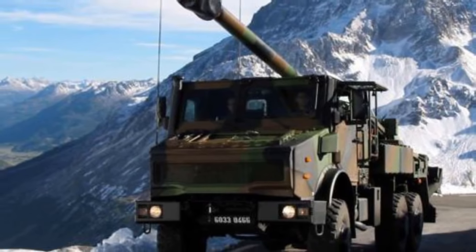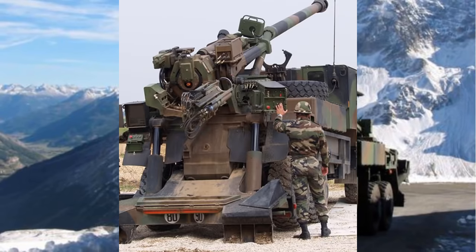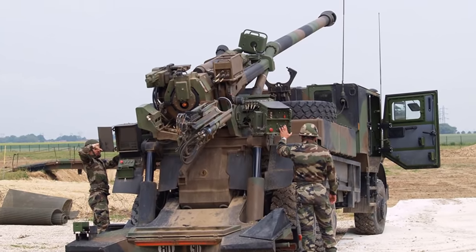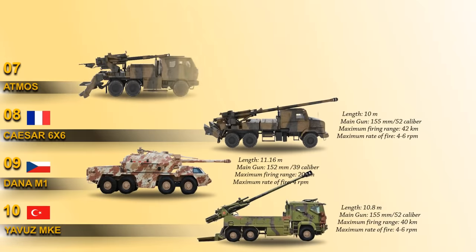Maximum range of fire is 42 km with rocket-assisted high-explosive fragmentation projectile, and maximum rate of fire is 6 rounds per minute. The system is integrated with a fully computerized system providing automatic control. It is powered by a 410 horsepower diesel engine.